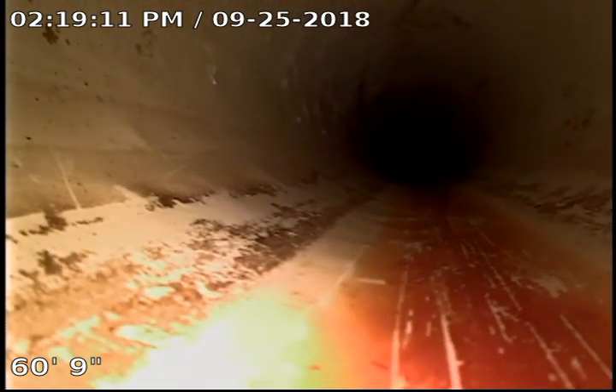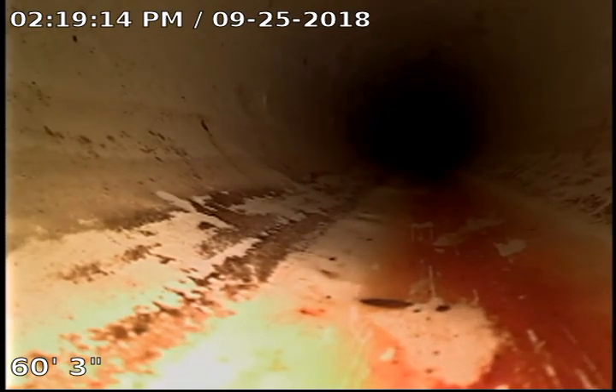As we're backing up, you can see a little bit of rust in the bottom from the cast iron pipe in the house.